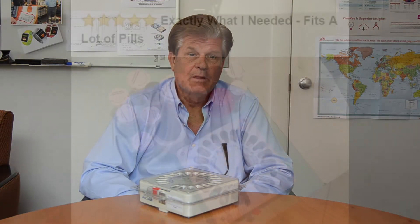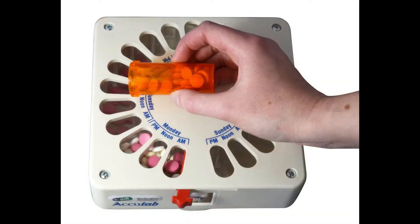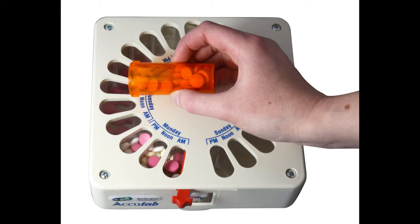We believe we have solved this problem with the ePIL AccuTab. It's a simple pill dispenser that takes the work out of organizing medications. The AccuTab has already helped thousands of patients take medications on a more regular basis, but it is restricted to the kitchen cabinet and is not portable. It cannot be filled by a pharmacy or remote caretaker.